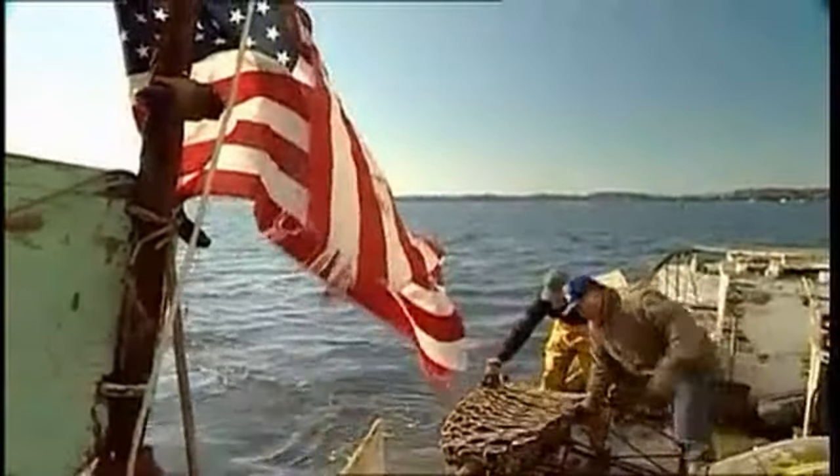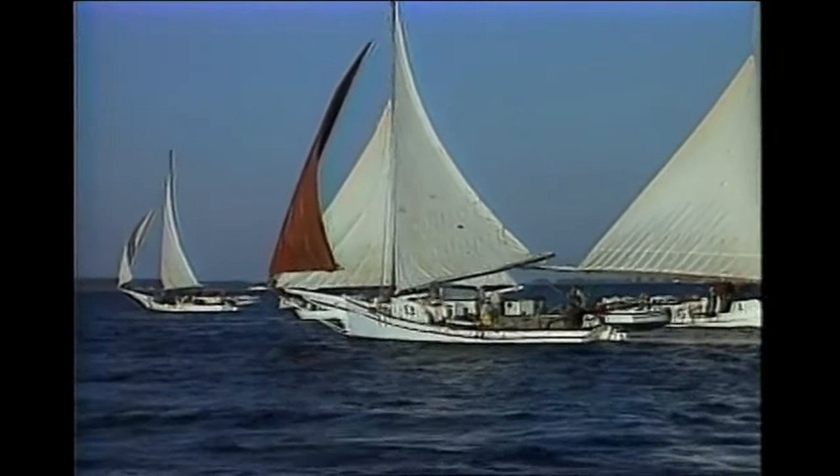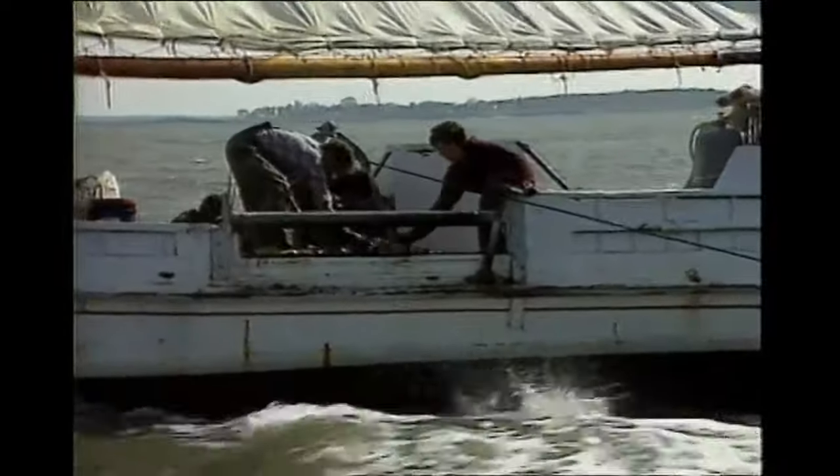The massive increase in demand led watermen, as they're still known today, to call for a more efficient sailboat to harvest ever-increasing payloads of oysters, leading to the introduction of the Chesapeake skipjack by the 1890s.